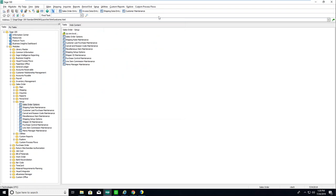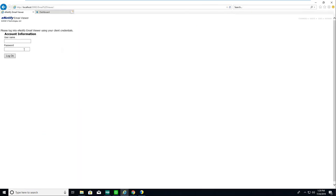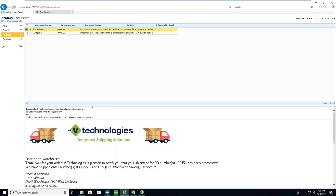Let me quickly show Starship in freight mode. This is Starship for LTL — same look and feel, but now I have item-to-box and box-to-pallet detail, so I can build pallets. In my system I have items as loose items. Being an LTL shipment, I can leave them loose.